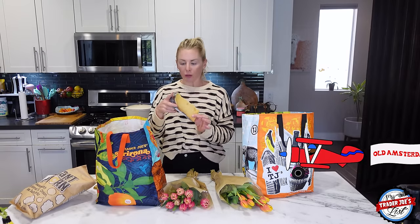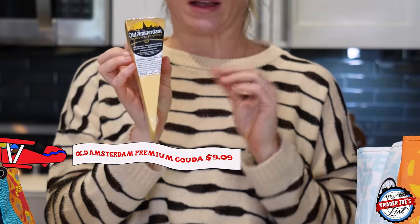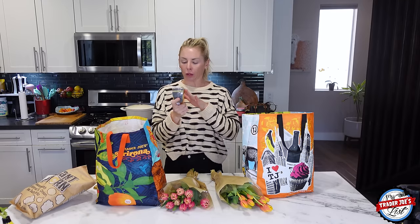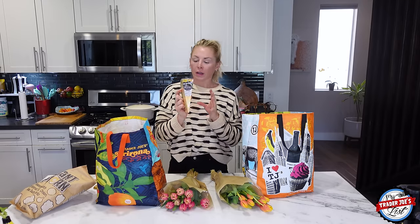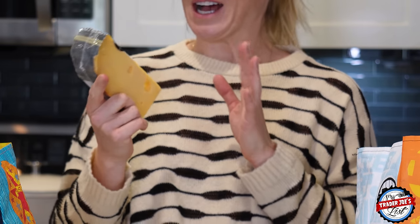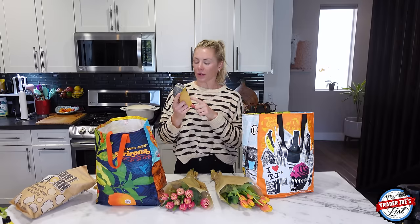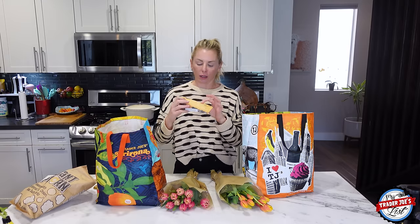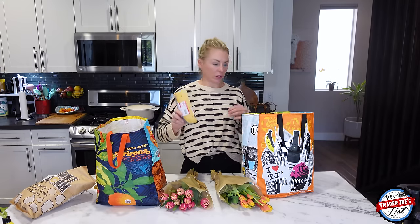I picked up some more cheese — this is Old Amsterdam Premium Gouda. Cheese is really high in vitamin K and vitamin D, which are really good for you; they help with fighting against cancer and things like that. So if you ever want a reason to buy cheese, check out the health benefits. I love this Gouda — I took it to my friend's party this past weekend and everyone loved it. It was $9.09 and $12.99 a pound.